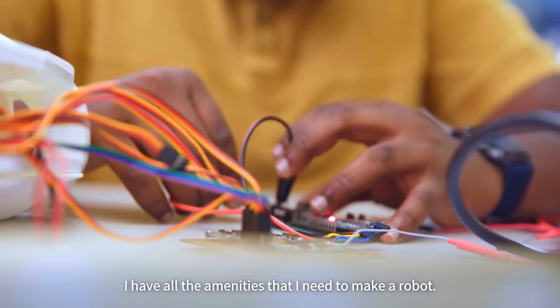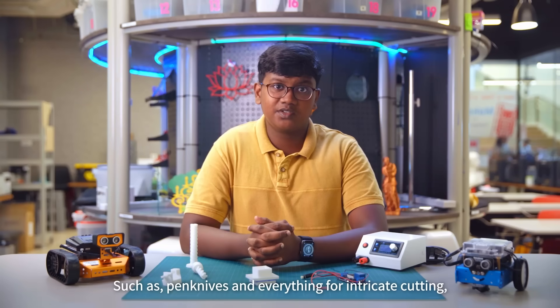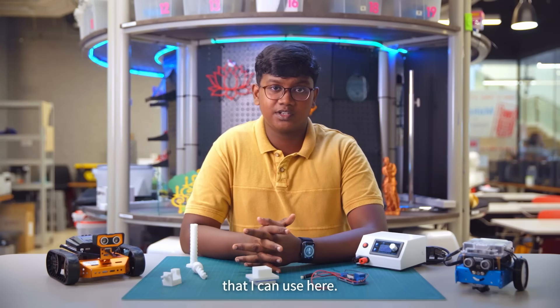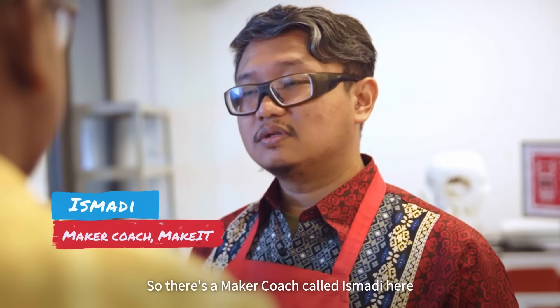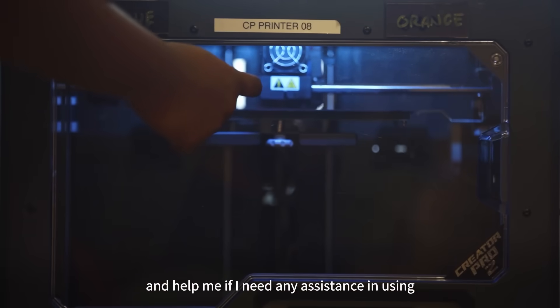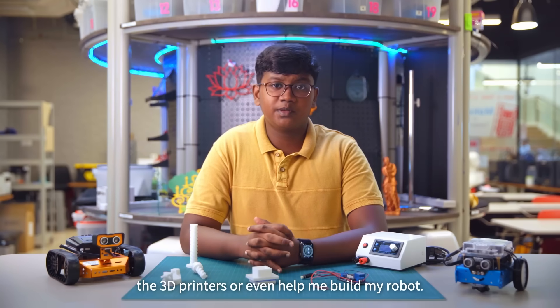I have all the amenities that I need to make a robot, such as pen knives for intricate cutting, 3D printers, and also a lot of spare parts that I can use here. There's a maker coach called Ismail here and he will always tag along with me and help me if I need any assistance using the 3D printers or even help me build my robot.